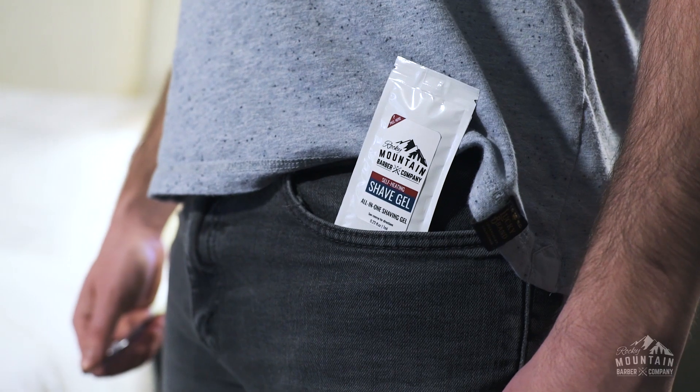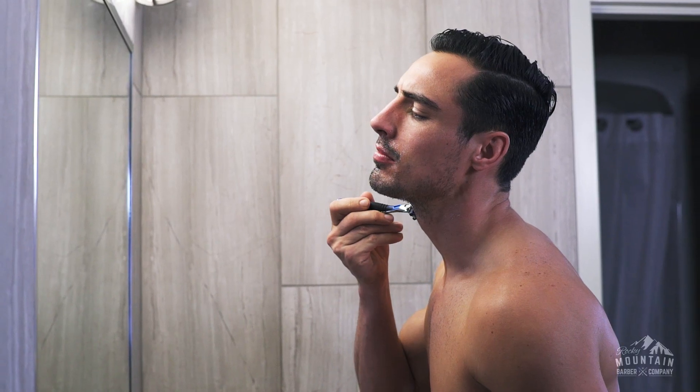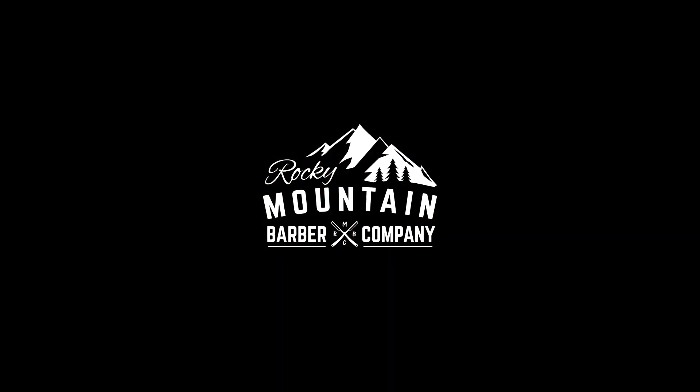Our all-in-one self-heating gel saves you valuable travel space and can be stored anywhere. Use it at home or on the road. It's time to experience the travel shave reinvented.